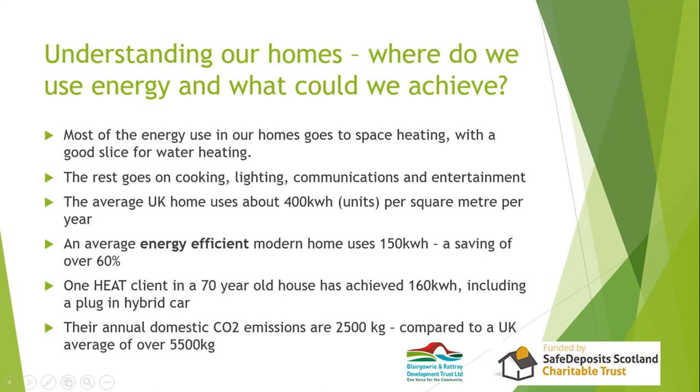Regardless of the size of your house, the average UK home uses about 400 kilowatt-hours per square meter per year. An energy-efficient home can reduce that to 150 — a massive saving, meaning a modern energy-efficient house is 60% more energy-efficient than average. The case study we'll look at later is a 70-year-old house where the householder has reduced that figure to 160 kilowatt-hours, including charging an electric car, with annual CO2 emissions of 2.5 tonnes versus the UK average of 5.5 tonnes.